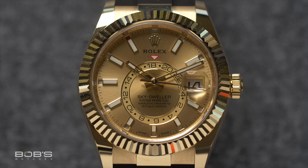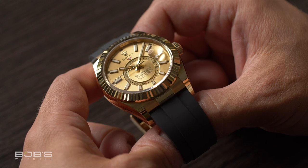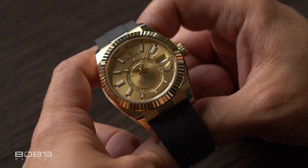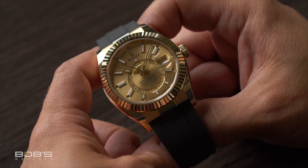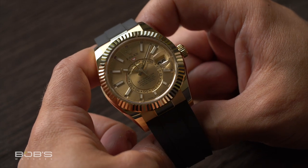Another Rolex model that's been offered in full yellow gold since day one was the Sky-Dweller, which when it was first released was only available in solid gold. Over the years, various metal options have been added and discontinued from the Sky-Dweller collection, but the brand still produces yellow gold models and now offers them with either oyster or Oysterflex bracelets along with a handful of different dial colors. The Sky-Dweller offers a similar overall aesthetic to many other Rolex watches, but with its large 42mm case and advanced annual calendar movement, the solid gold models certainly fall into statement piece territory, especially when fitted with matching solid gold bracelets.